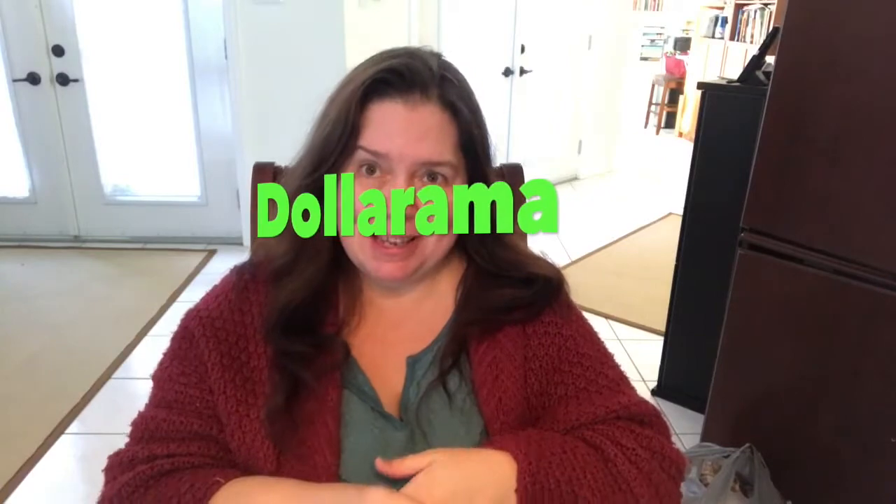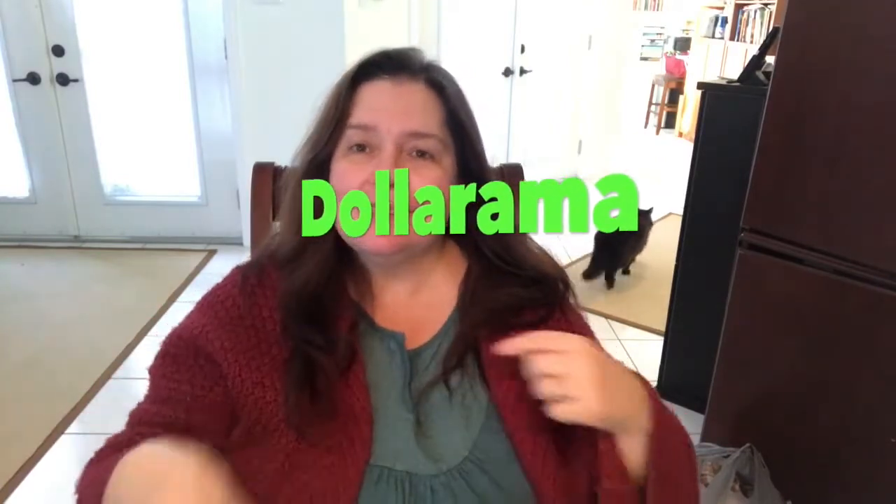Hello everyone, I'm Ann here from Ann Makes on YouTube as well as annemakes.blogspot.com and today I am bringing you a Dollarama haul, and I swear this one will not be as long as the last one — it's much shorter. I went out to stop at the Dollar Tree, then popped over to Walmart, and then went to a Dollarama that was there. So this is not the same Dollarama I was at earlier this week.